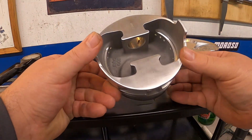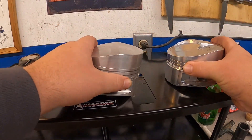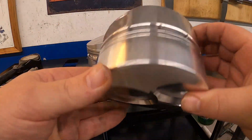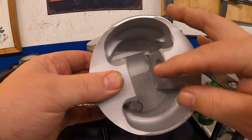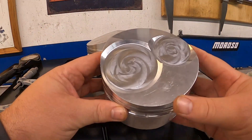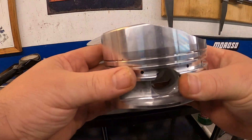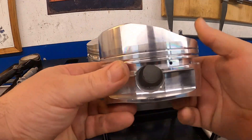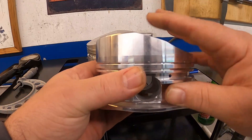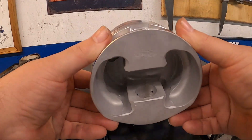The pistons start out over 1,000 grams. With the CNC machine and the profiles they've built, they come in here, create the valve pockets, and lighten these things down to around 780 to 790 grams. That's still pretty heavy, but that's one of the downfalls of the 409 — due to the piston design required by the lack of combustion chamber in the head, you end up with a fairly heavy piston weight.